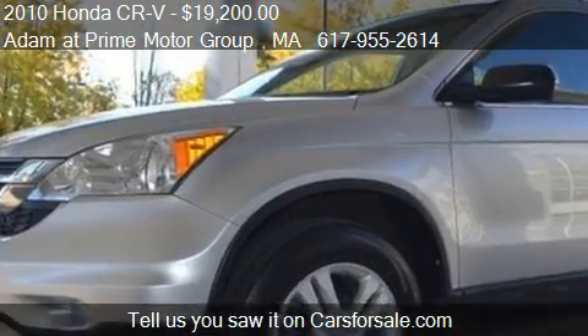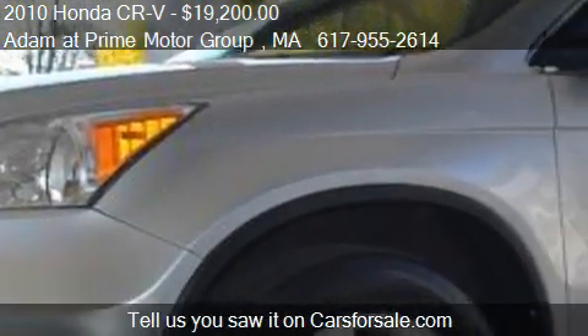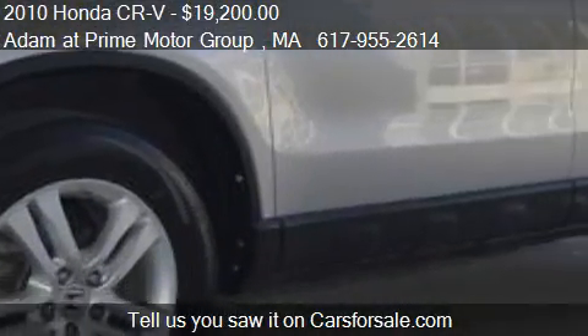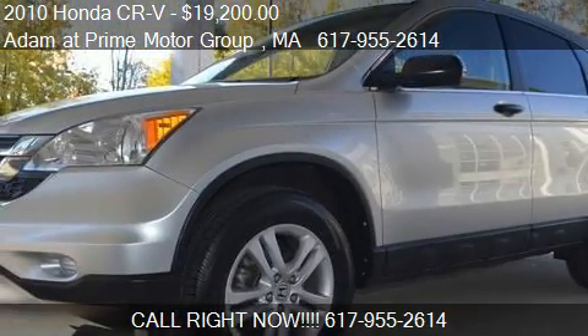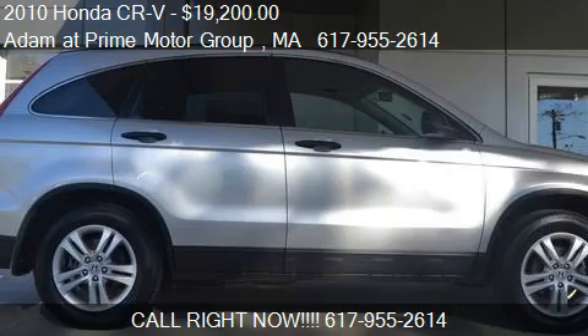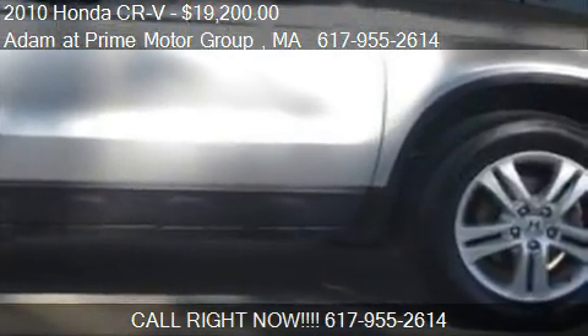Call us at 617-955-2614 or stop by our lot. Find us in Hanover, Massachusetts. Visit our website or check us out on CarsForSale.com.